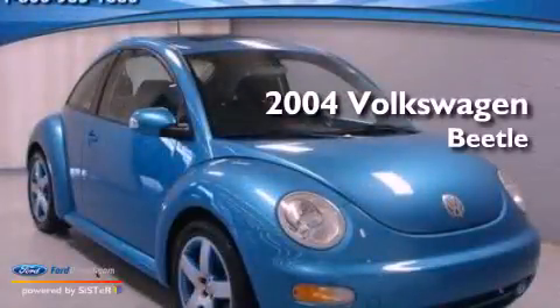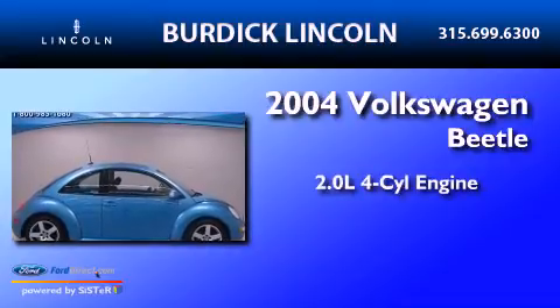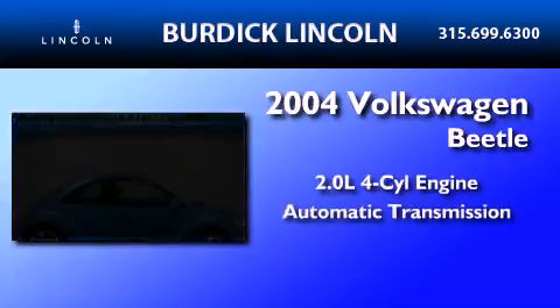This is a 2004 Volkswagen Beetle. It features a 2.0-liter four-cylinder engine and an automatic transmission.